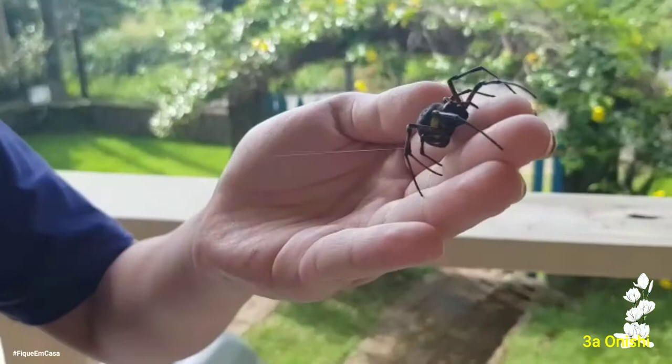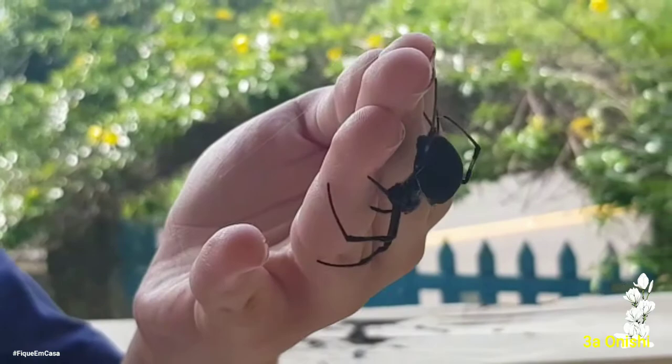Hi, I'm here in Ilha Bella, and I wanted to show you this one that I found. I'll tell you a little bit about it. It's a species called Nephilanges cruentata.